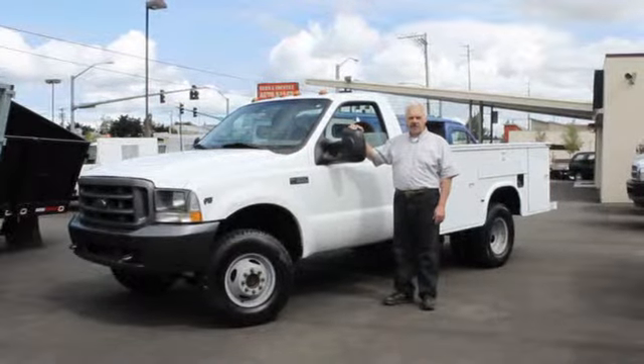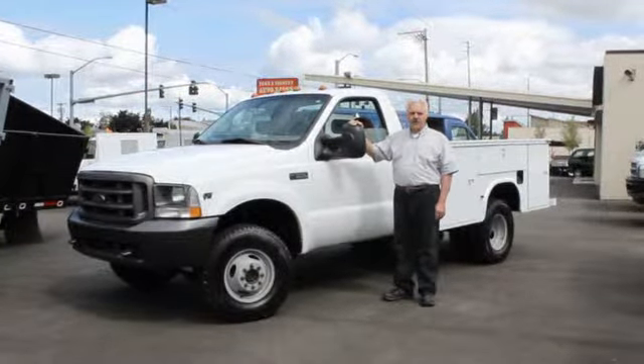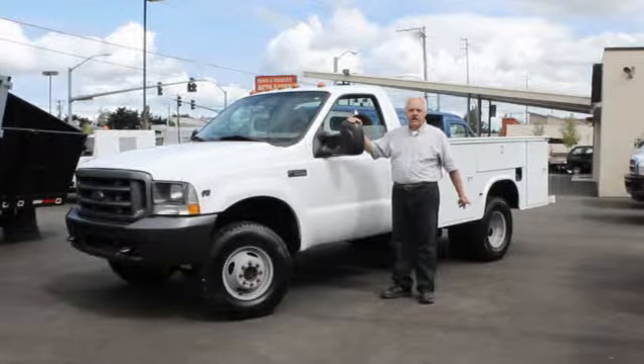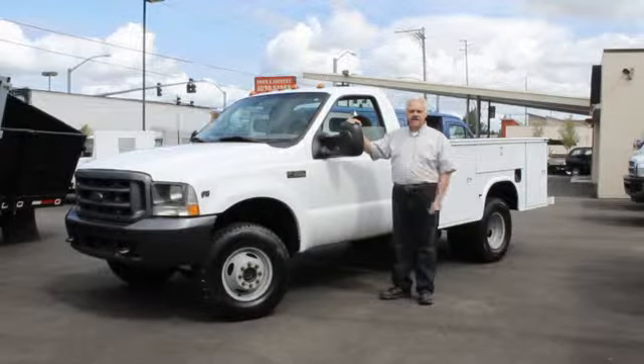Hi, Emil from Town & Country Trucks here today, wanting to show you this 2002 Ford F-350 four-wheel drive, dual rear wheel with a nine-foot service body. It's got the V-10 Triton motor and automatic transmission.